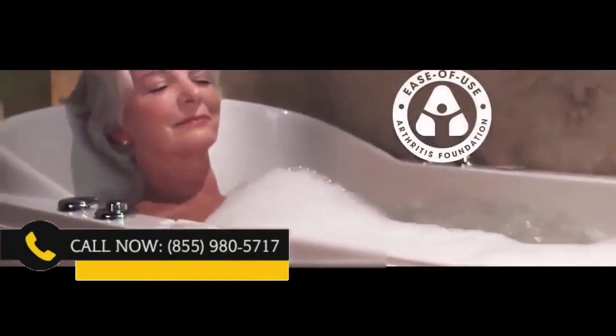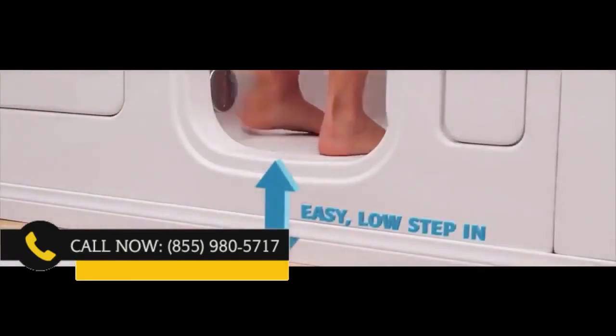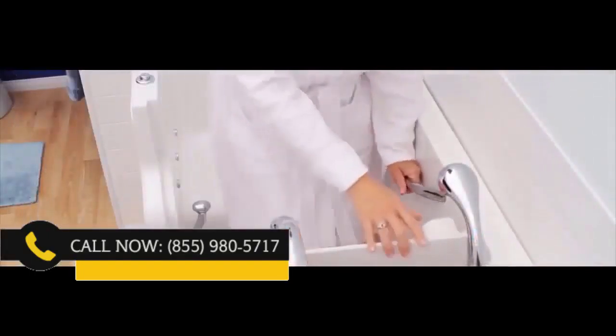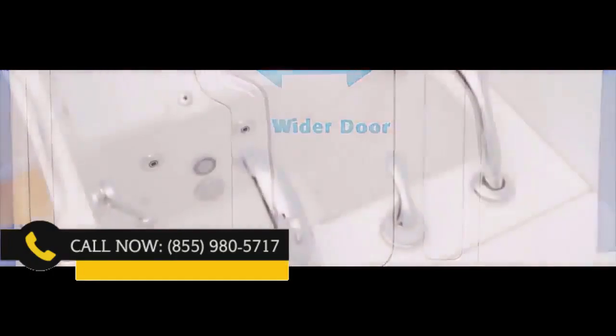Safe Step tubs have been vigorously tested for ease of use and have been commended by the Arthritis Foundation. With the industry's leading low step-in, you barely have to lift your foot to get in. The grab bars and a sturdy wider door allow you to get in and out of the tub easily and safely.